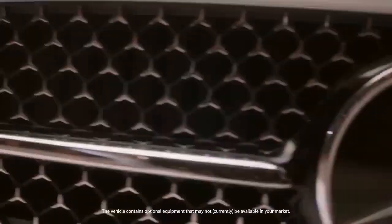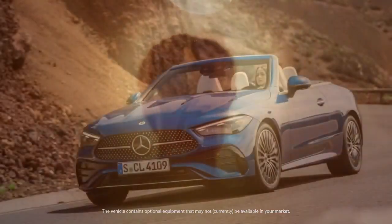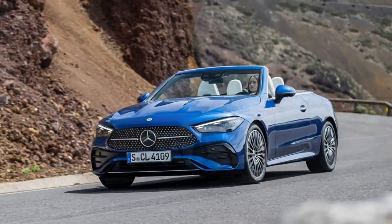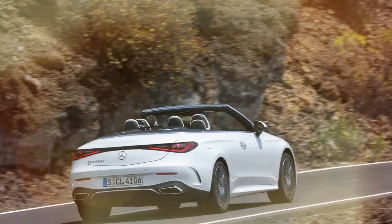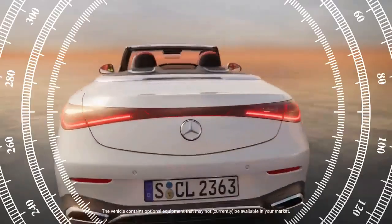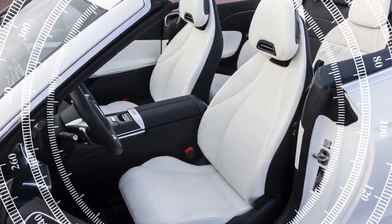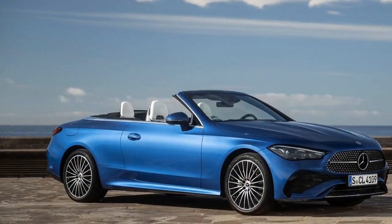Beyond the usual black, white, and gray shades typical of German cars, there are only two more striking color choices: Starling Blue Metallic at $750 and Manufaktur Patagonia Red Metallic at $1,750. For the roof, you can choose from three no-cost colors — black, gray, and red. The soft top can be raised or lowered in about 20 seconds at speeds up to 37 mph, and pairs with an air cap feature that directs wind over the cabin. Wheel sizes range from 18 to 20 inches on the CLE 300, with the CLE 450 coming standard with 19-inch wheels.